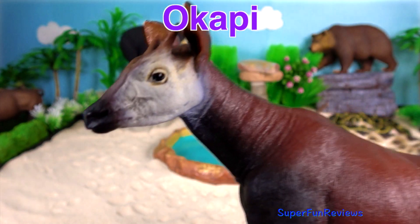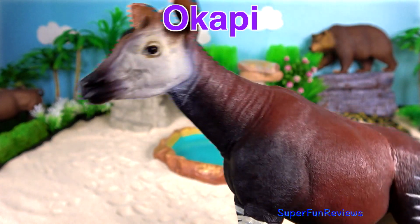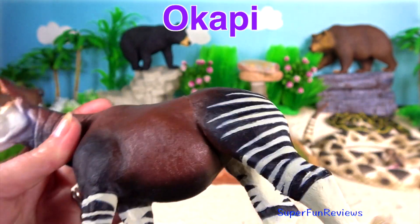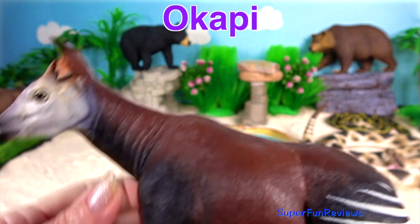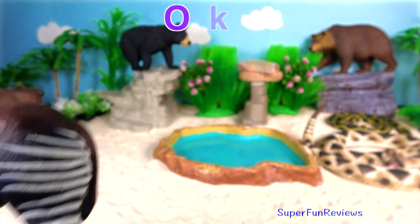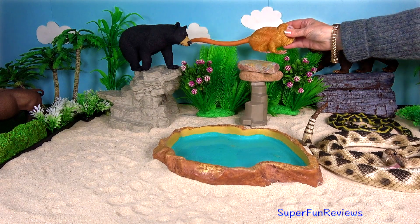Okapi. Its closest relative is a giraffe. They are herbivores, feeding on tree leaves and buds, grasses, ferns, fruit and fungus. Their tongue is 18 inches long.